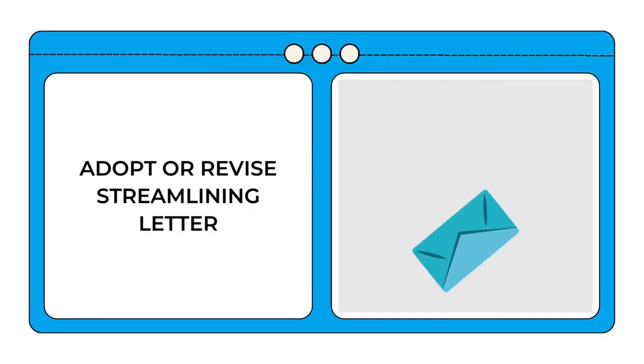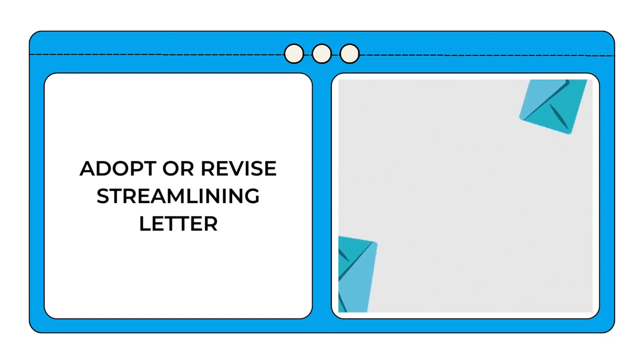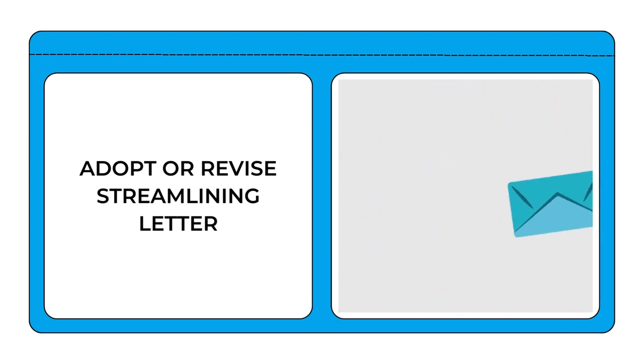You may want to adopt or revise your streamlining letter if you decide that you're going to use the streamlining method and what documentation you must have.